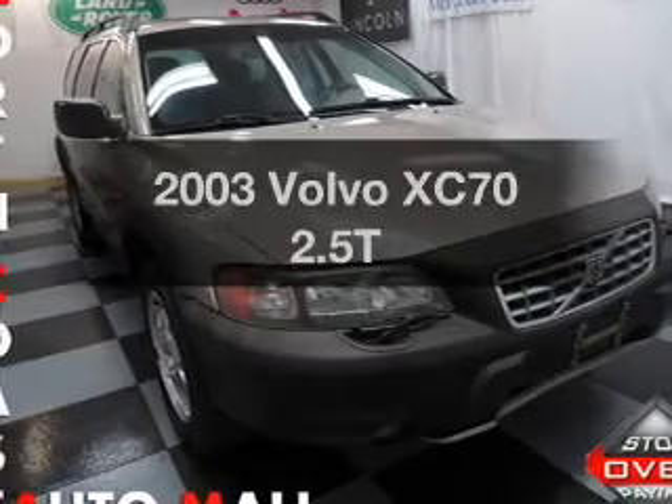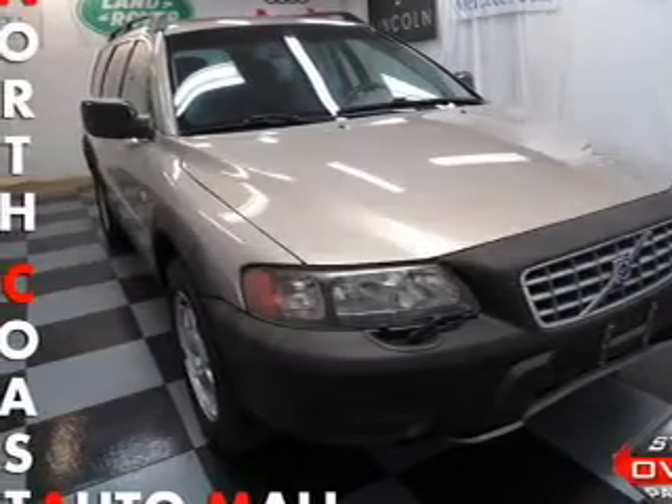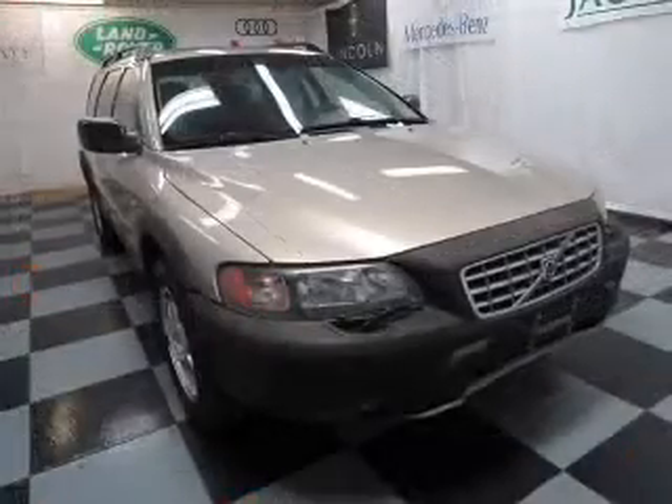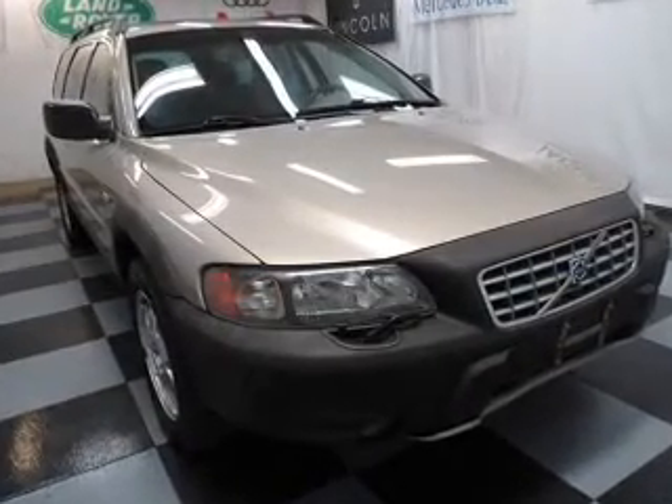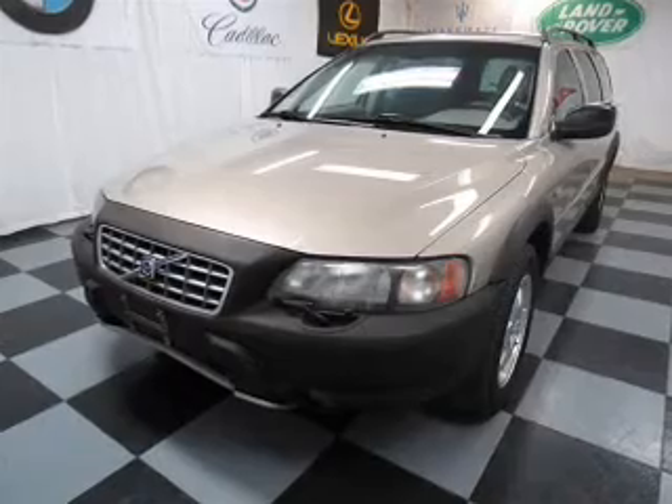Presenting the 2003 Volvo XC70. Everything you need under one roof with this great vehicle. With a reliable engine, the powertrain includes all-wheel drive, driven by a five-speed automatic transmission.